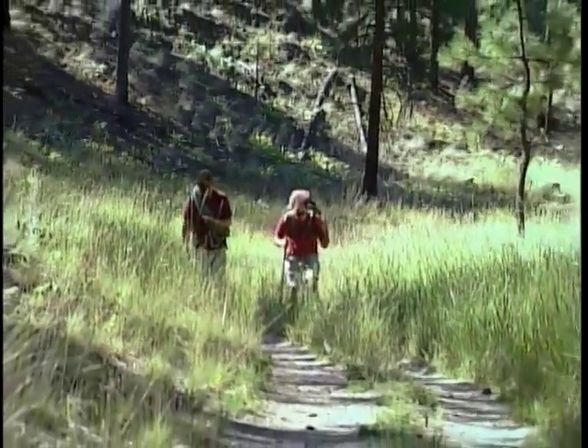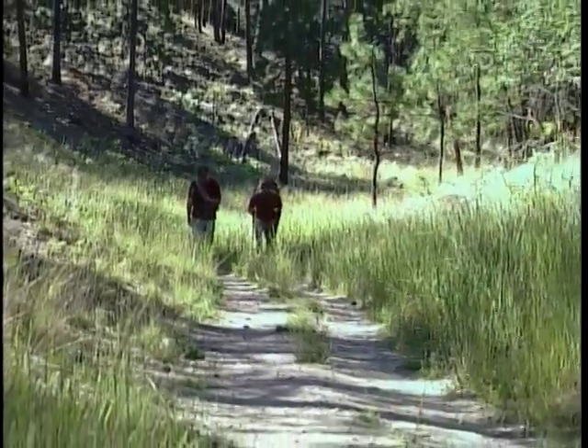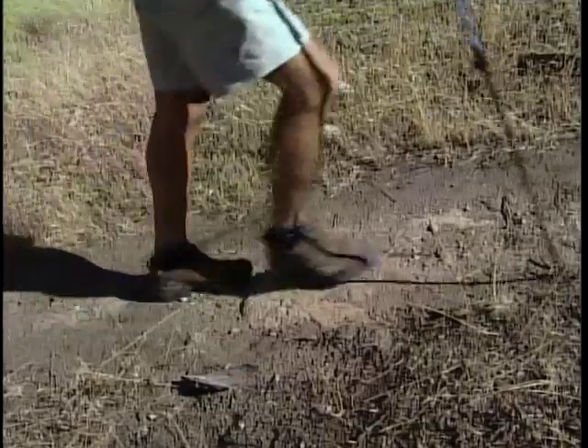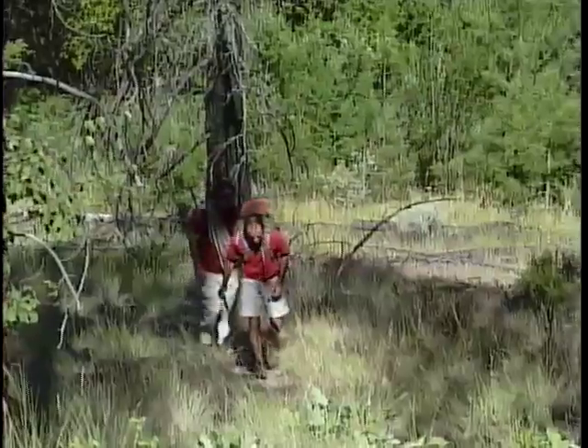Russ Turner of Skaha Rock Adventures says the Skaha Bluffs have become a mecca for climbers from all over the world. In '93, when the first guidebook came out, there were 120 routes. Now there'd be over 1,000 routes in the area. In '93 we estimated 3,000 user visits annually. Last year there were 45,000.